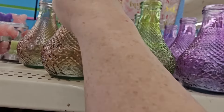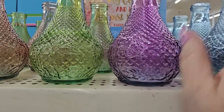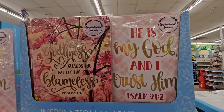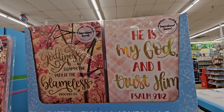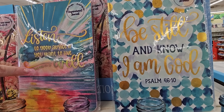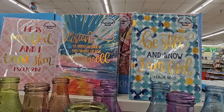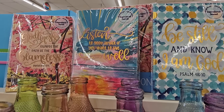And of course we have decorative bottles — these do not have a lid, but look how nice they are. We have a darker pink, green, purple, and blue. Those are new to me at this store. And behind it we have some new little inspirational journals. This one says 'He is my God and I trust him' — Psalm 91:2. This one says 'Godliness guards the path of the blameless.' There are actually four: 'Listen to good advice if you want to live well' — Proverbs 15:31, and 'Be still and know that I am God' — Psalm 46:10. These are all inspirational notebooks. I like them all — they're beautiful.